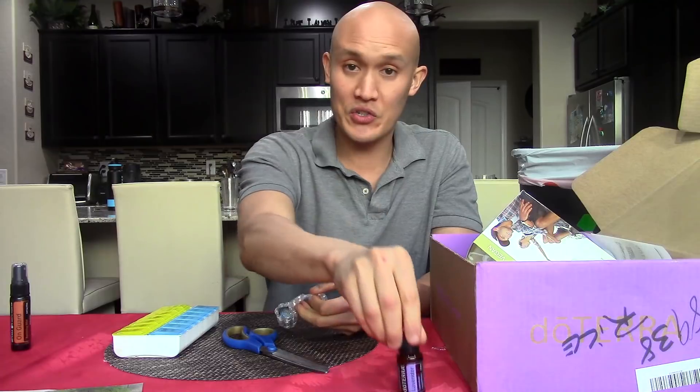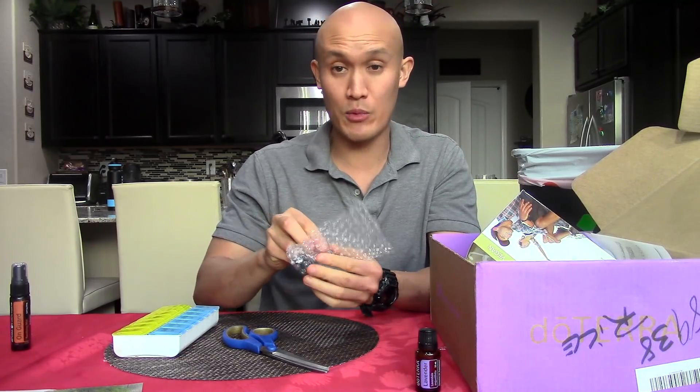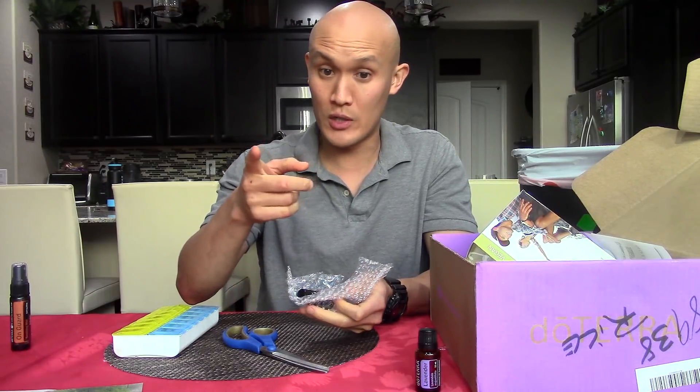Lavender is good for calming and relaxation. I use it in my facial routine in the morning or after showers, as well as at nighttime with fractionated coconut oil. I did a video on that, so you can check that out.